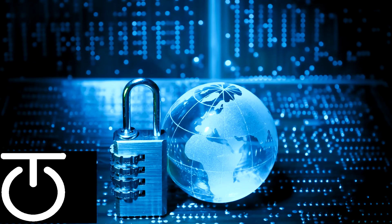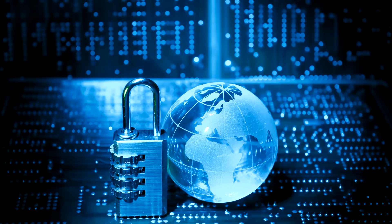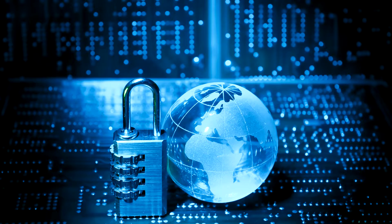Hello everybody, my name is Cap and welcome back to CapTech. One of the most important things you can do on your computer to protect it from malicious software, viruses, spyware, pop-ups, and any other kind of malicious programs that can be run in the background is keeping your system up to date.